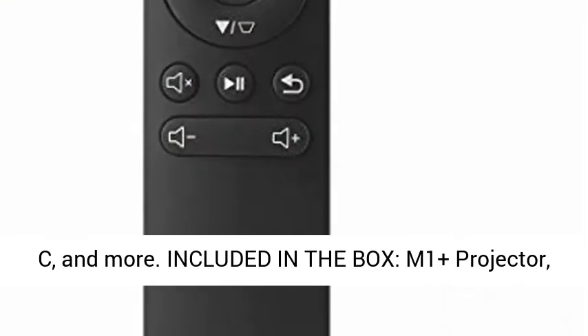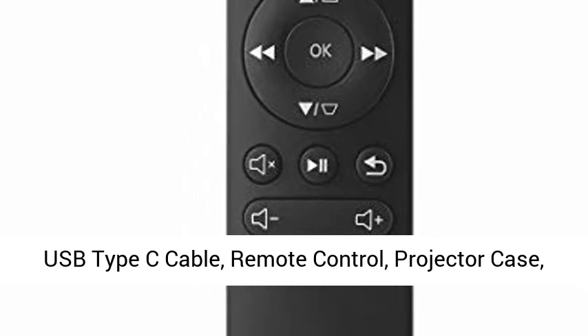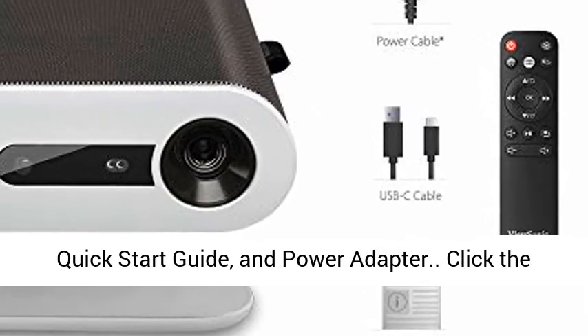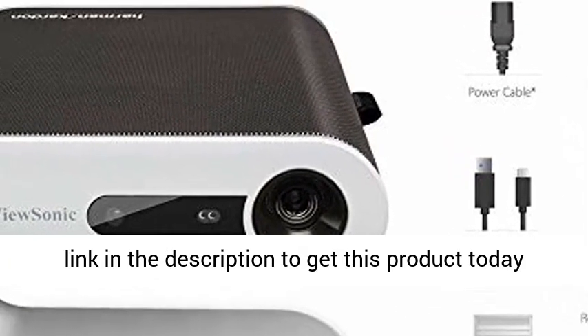Included in the box: M1 Plus Projector, USB Type-C Cable, Remote Control, Projector Case, Quick Start Guide, and Power Adapter. Click the link in the description to get this product today at the best price.